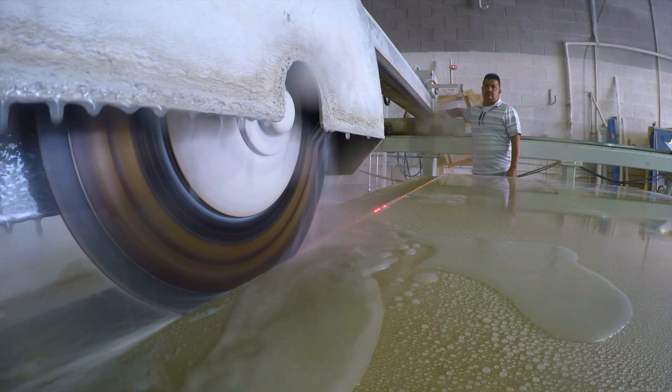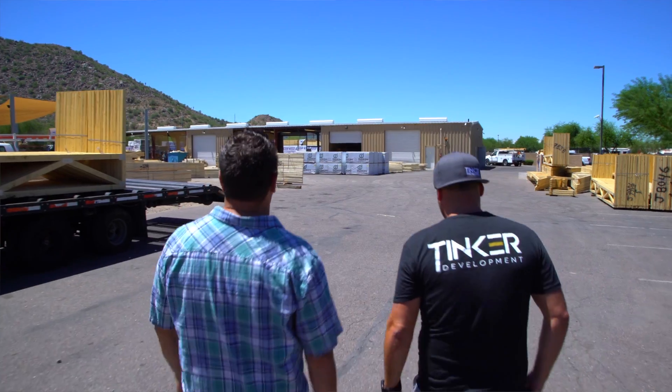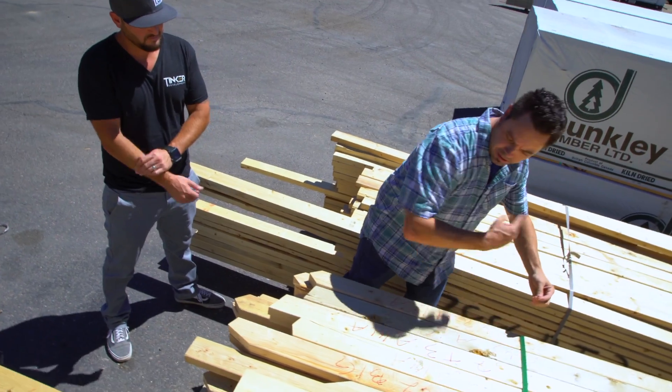I want to take you to the fabrication shop so you can see how some of these counters are made. I want to take you to the lumber yard so you can see how some of these trusses are made — the trusses that lock the homes in place.